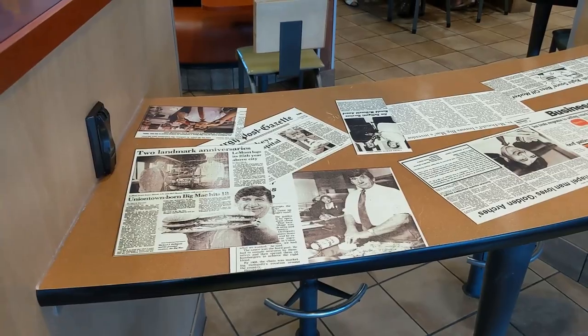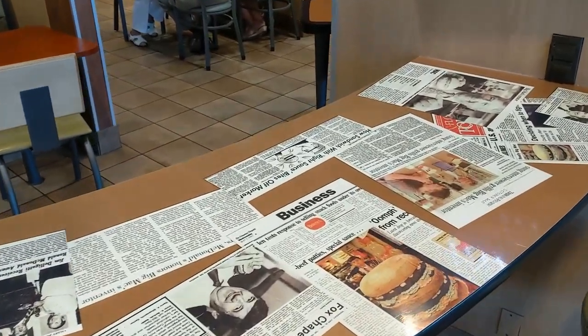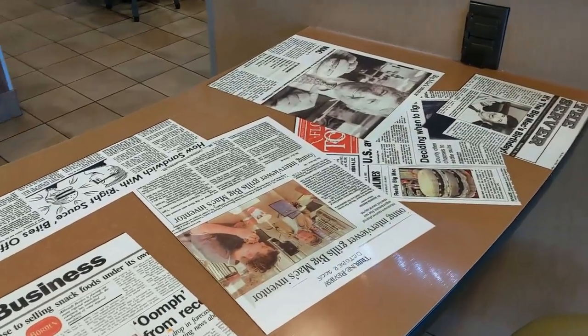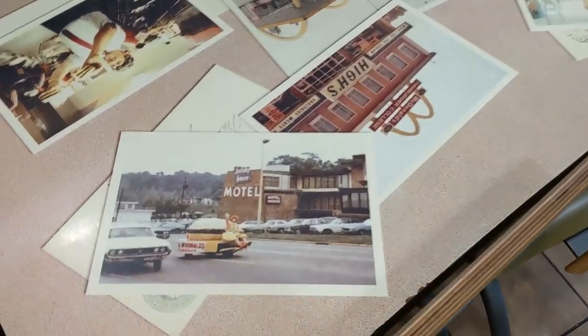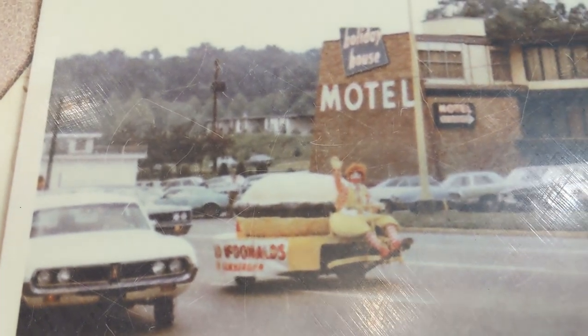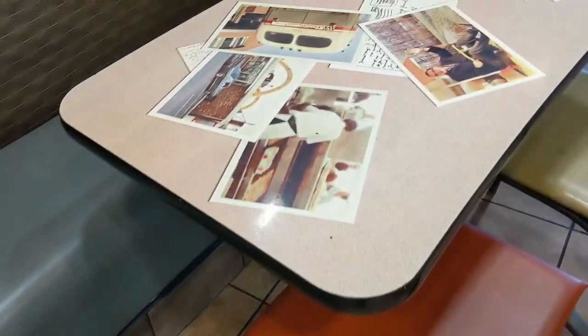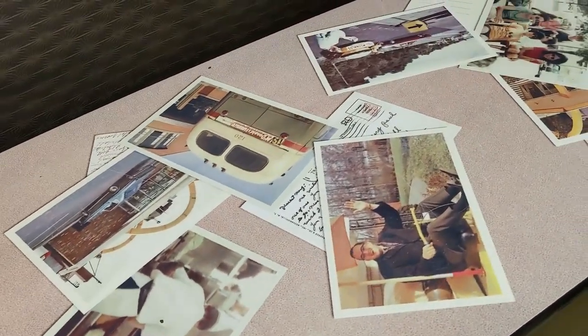Even the tabletops here are full of Big Mac history. Isn't it interesting how simple and straightforward promotions used to be back in the day? Everything now is so over the top and so complex.